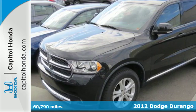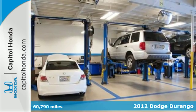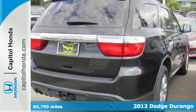It's a 2012 Dodge Durango. With this reliable Durango, you'll enjoy the convenience of cruise control, third-row bench seating, and dual-zone climate control.